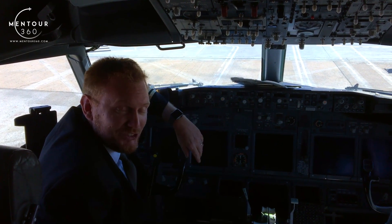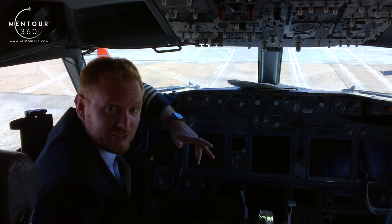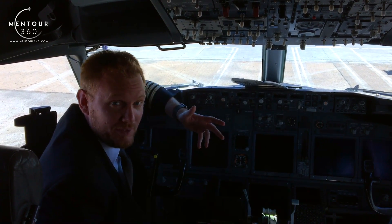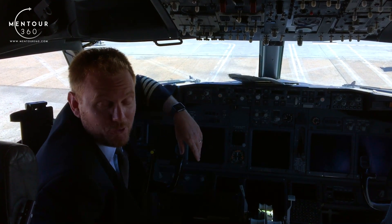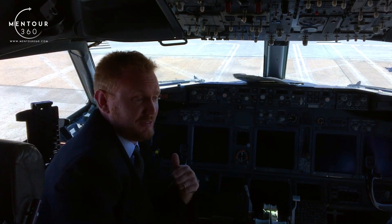Hi everybody, welcome to Mentor and yet another short video podcast. I got a lot of questions regarding the last thing I did inside of the cockpit, where I showed you how to open and maneuver the cockpit window. The questions have been divided into a couple of things.